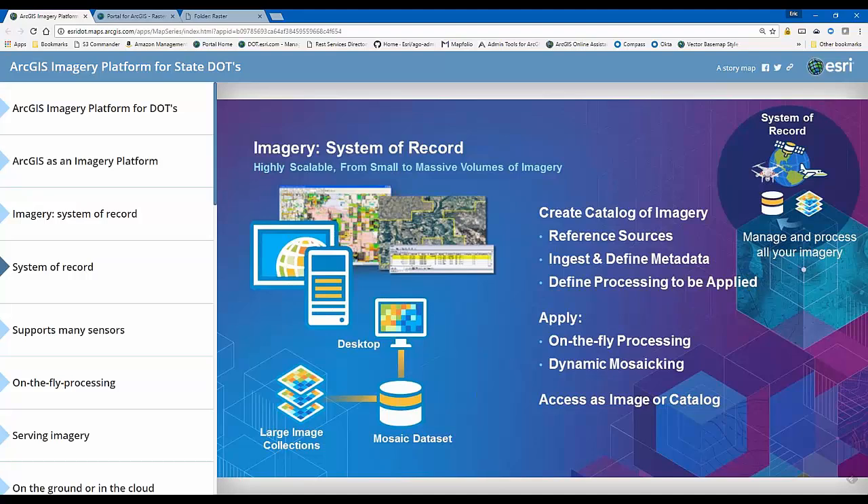Once that mosaic dataset is created, I can visualize that imagery on my desktop through ArcGIS Pro, and eventually serve it out to a wider audience over the web. I can do the same thing with LiDAR data — I can take LAS files and associate them with the LAS dataset, which can then be ingested into a mosaic dataset where I have a seamless view of my LAS files as a hillshade, slope, aspect, or any number of information products.